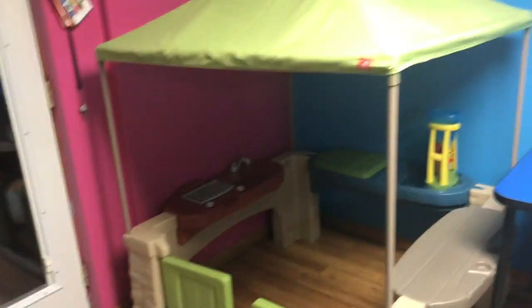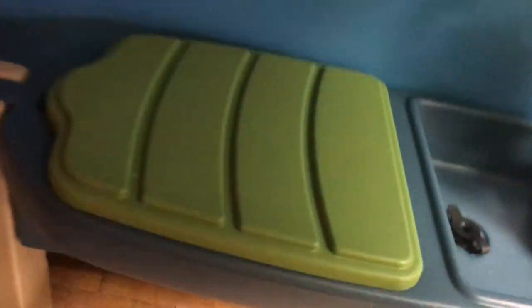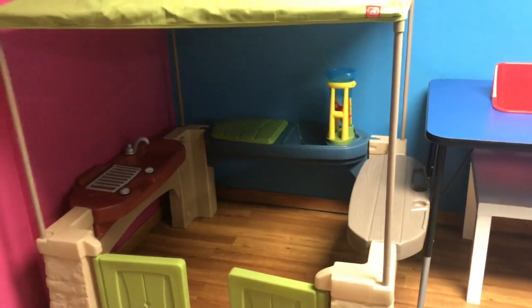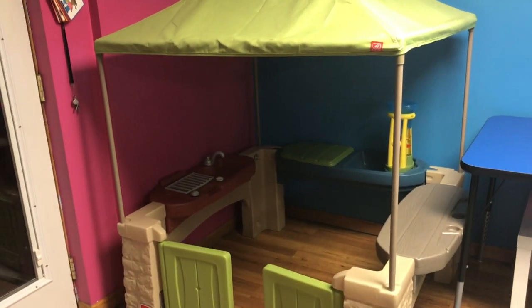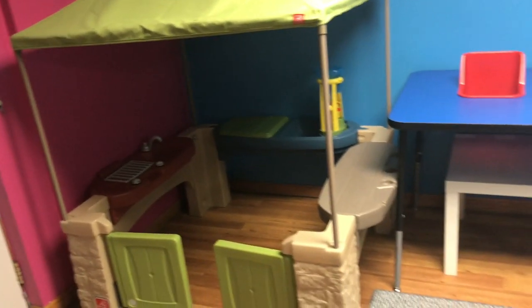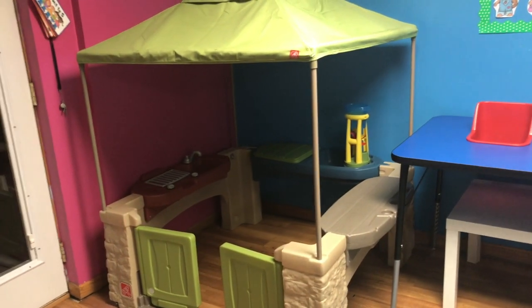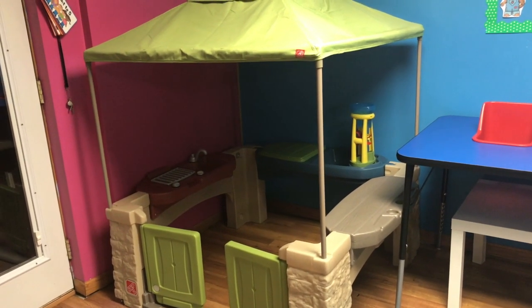In here there aren't many toys other than a couple of play dishes underneath that the kids like to use for pretend cooking. I have kind of an idea for December — I might make this into a little toy place, gingerbread house, or something like that. I've been playing with some ideas and looking on Pinterest. I think it might be a lot of fun to do something new with this little house area.